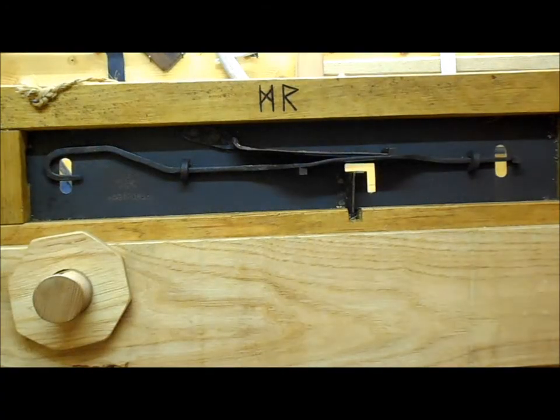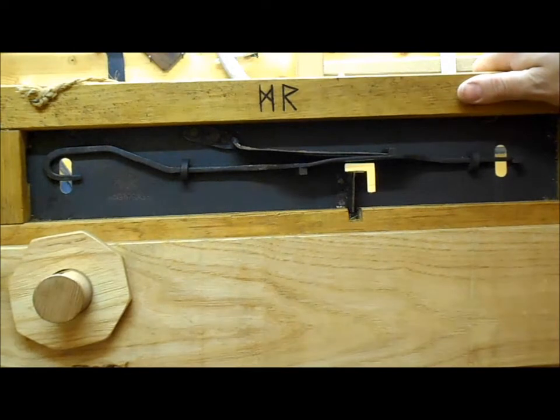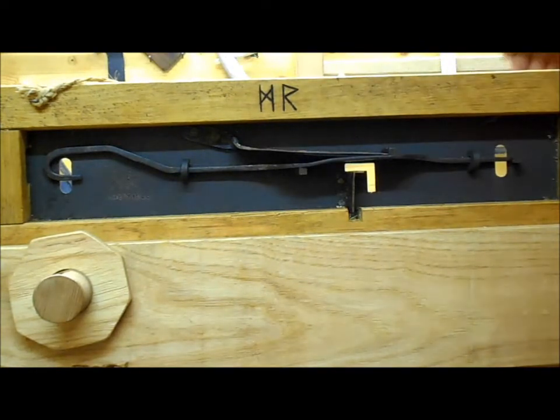Here we have a reconstruction of the lock from the Mastemir Horde. This one is designed for the chest lock — the main chest lock found, dated to about 1000 AD from Gotland in Sweden.